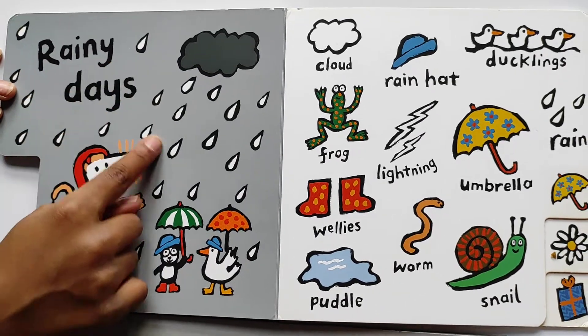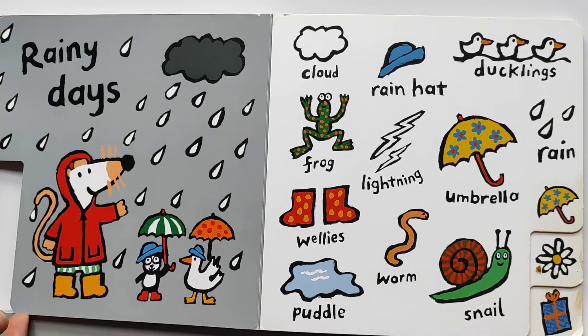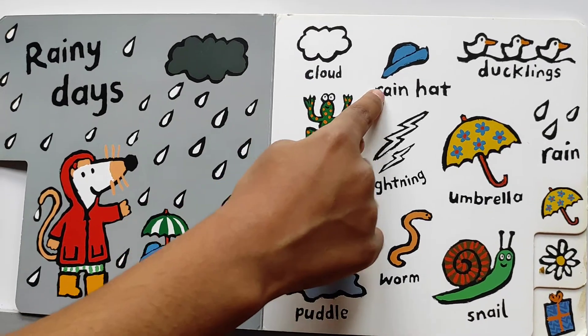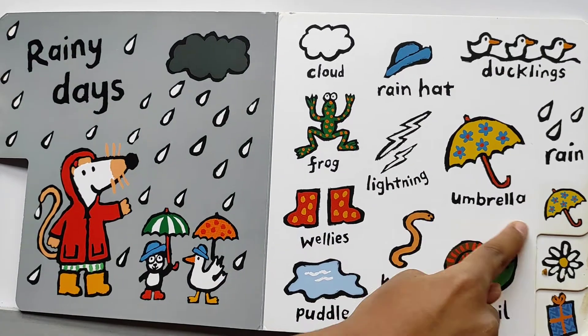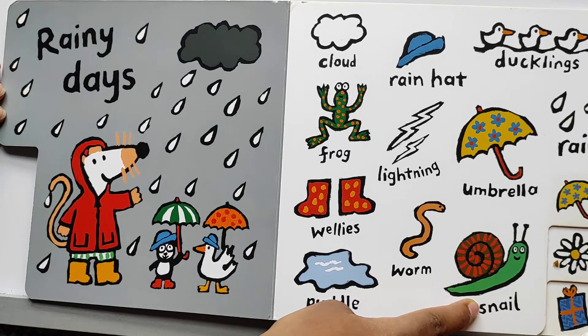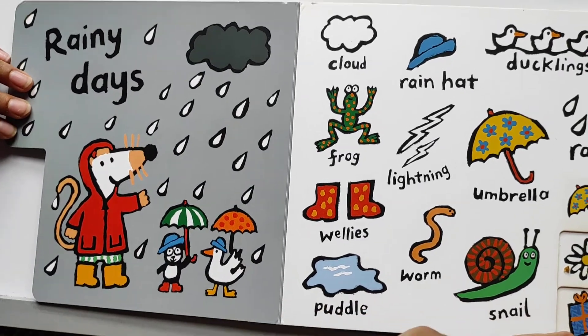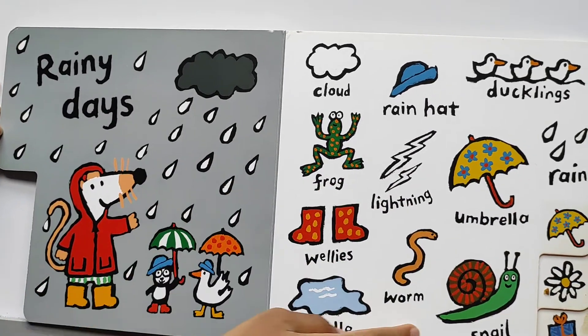Rainy days. Let's see what we can find on rainy days and what's their names. Cloud, rain hat, ducklings, rain, umbrella, lightning, wellies, snail, worm, and puddles. Frog!